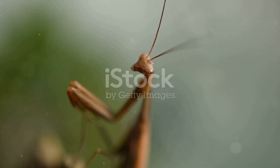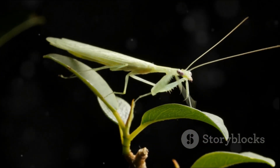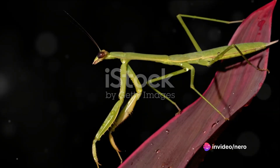But here's where it gets really interesting. The mantis has a tiny groove running down the center of its eye, dividing it into two halves. Each half can focus on a different point in space, allowing the mantis to track two different targets simultaneously. Imagine being able to focus on your phone screen and the TV at the same time without moving your eyes — that's what it's like for a praying mantis.